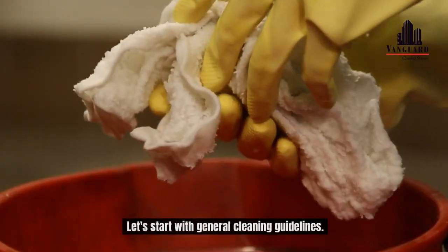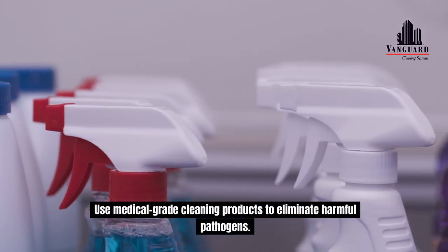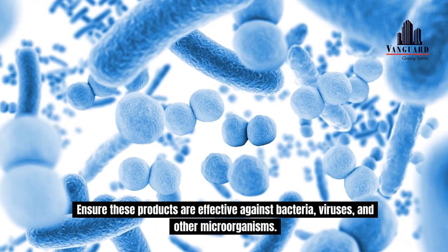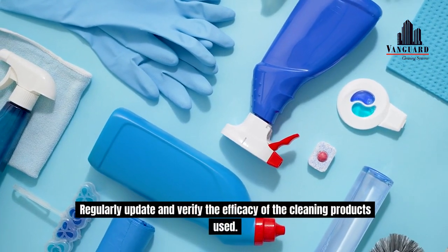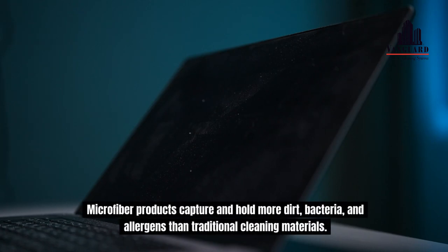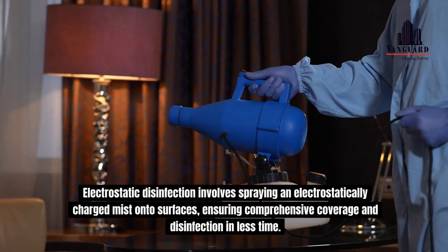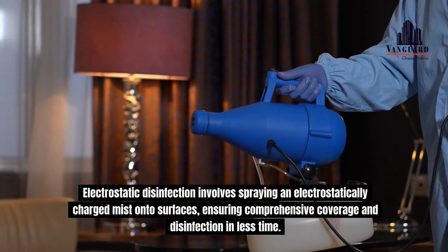Let's start with general cleaning guidelines. Use medical-grade cleaning products to eliminate harmful pathogens. Ensure these products are effective against bacteria, viruses, and other microorganisms. Regularly update and verify the efficacy of the cleaning products used. Microfiber products capture and hold more dirt, bacteria, and allergens than traditional cleaning materials. Electrostatic disinfection involves spraying an electrostatically charged mist onto surfaces, ensuring comprehensive coverage and disinfection in less time.